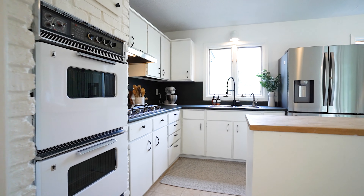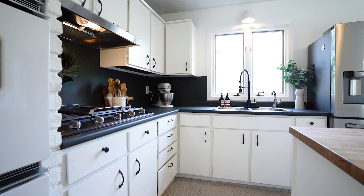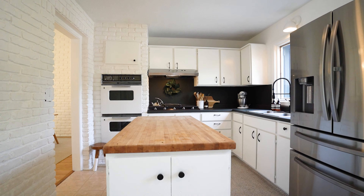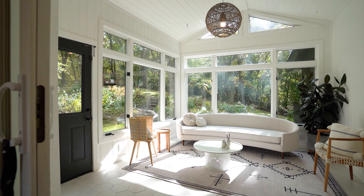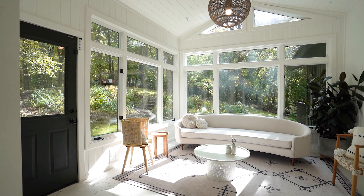Next is the light-filled kitchen that features a woodblock island, white cabinets, classic double ovens, gas cooktop, and a stainless steel fridge. The kitchen leads to the three-season porch, which is also great for entertainment.